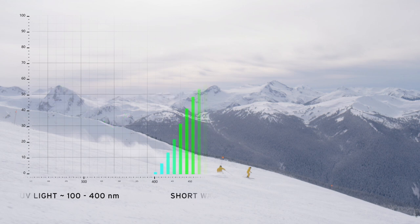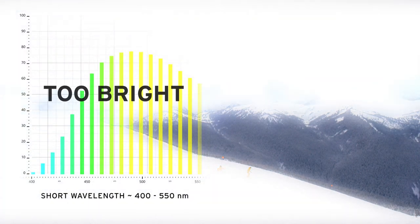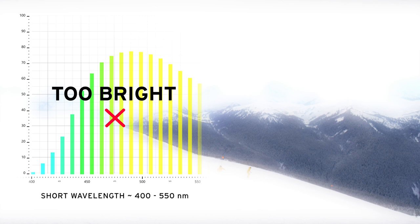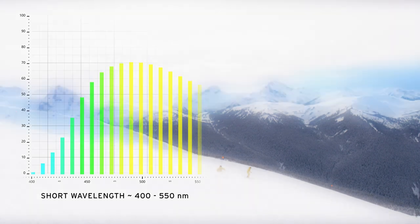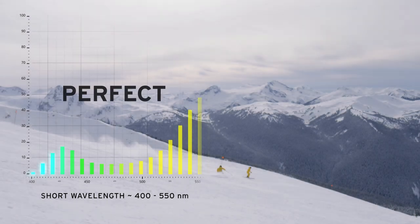The area of short wavelengths from 400 to 550 nanometers influences the perceived brightness. In alpine, snowy surroundings, the amount of short wavelengths is higher and therefore we find ourselves in a bright, diffused light condition. With 5K lenses, the brightness is filtered in a way that glare is avoided but enough brightness is still assured.